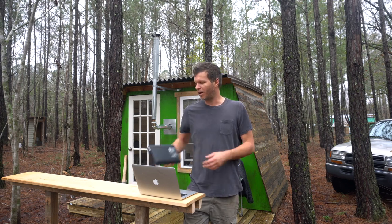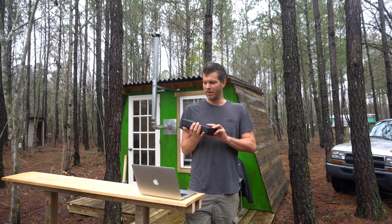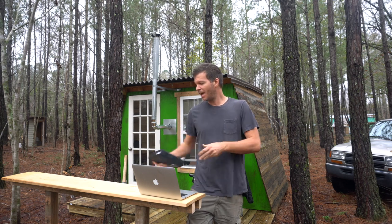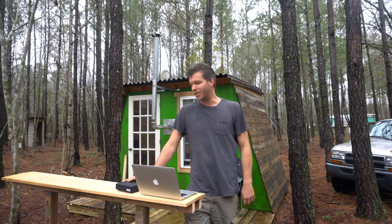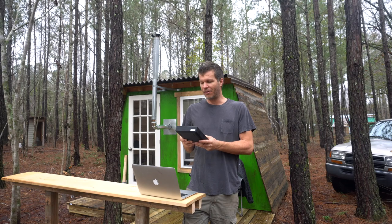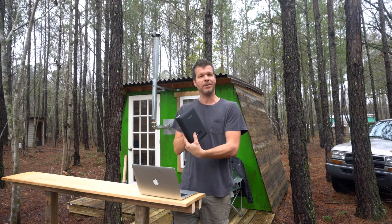The point of this video is I wanted to share with you a new product I got by a company called ChargeTech. And it was really interesting because I just got this thing, and I'm about to start using it in this cabin. And the more I'm thinking about it, this battery can power up the entire cabin.